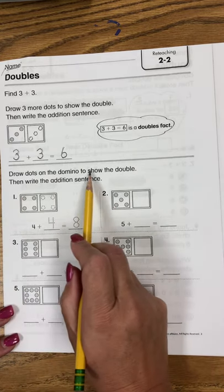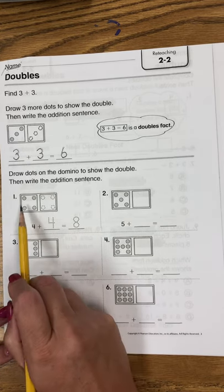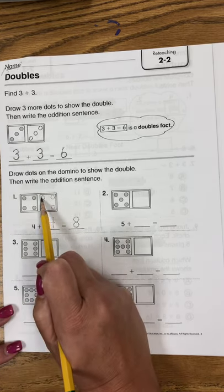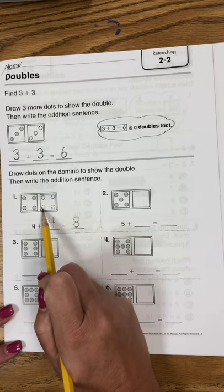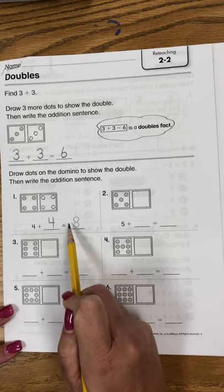Draw the dots on the domino to show the double, then write the addition sentence. 1, 2, 3, 4 plus 1, 2, 3, 4. 4 plus 4 equals 8.